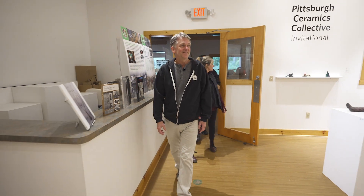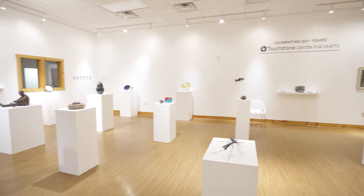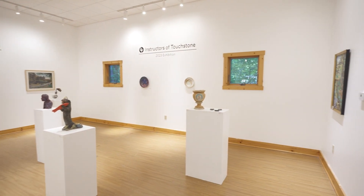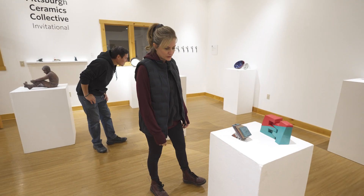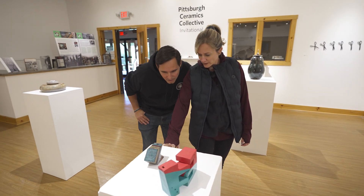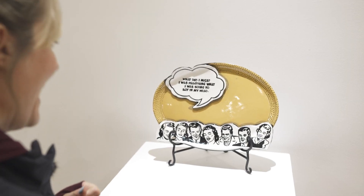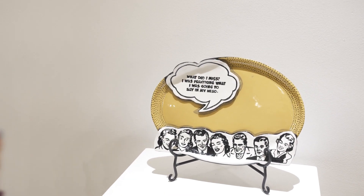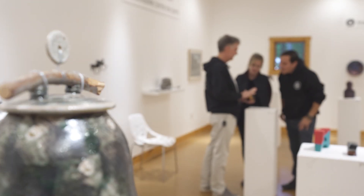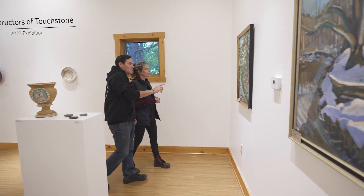This is the B. Campbell Galleries. We have this space split up into two different exhibitions right now. The back half of the space is an example of our instructor work — every year we have an exhibition that includes work from our instructors. The front half of the gallery is where we like to partner with other arts organizations from the area. This is Pittsburgh Ceramics Collective. We have some beautiful sculptural pieces by Mack McCusker, and the plate in the back is by Bill Strickland, who founded Manchester Craftsman's Guild.